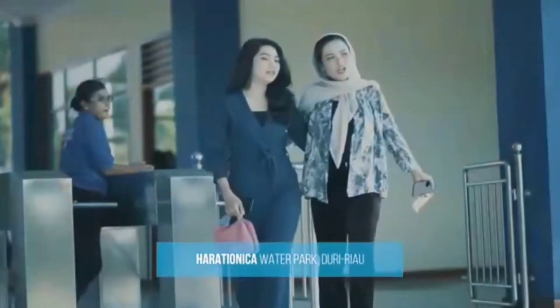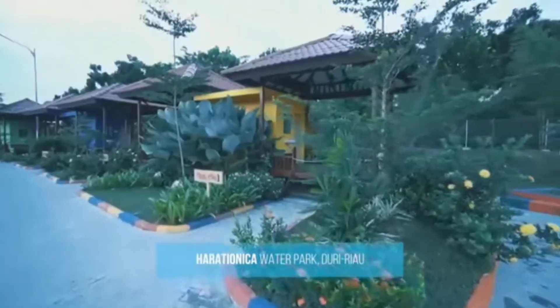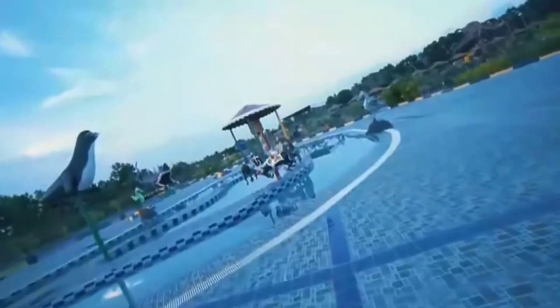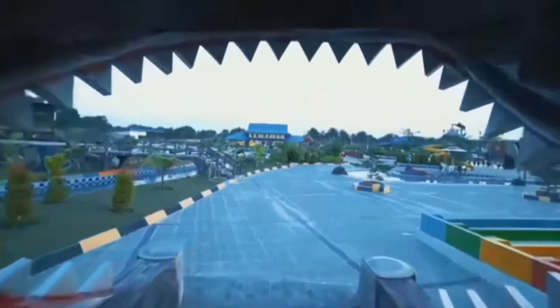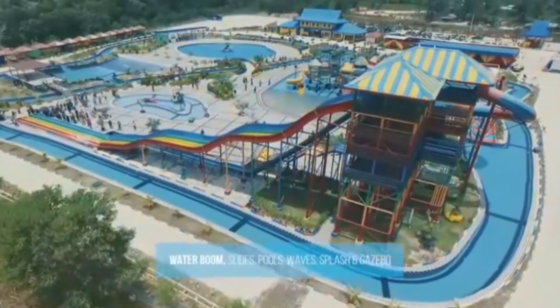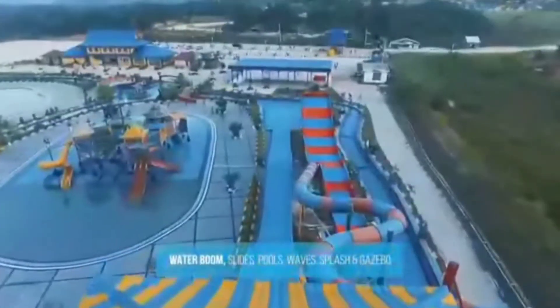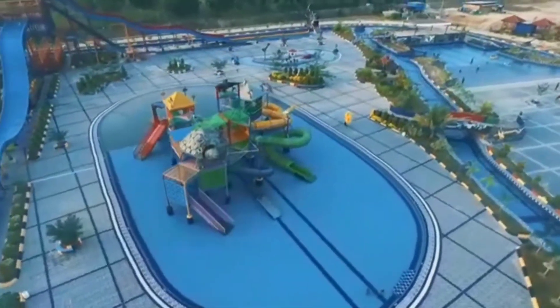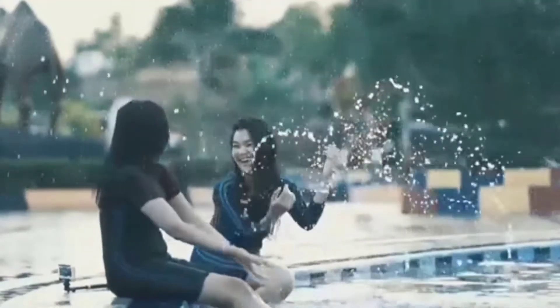In addition to nature tourism, Duru also presents a theme park named Harateonika Waterpark. This playground is relatively new because it was only established in 2018. Harateonika also has a number of adrenaline-challenging rides, including a lazy pool that can accommodate at least a thousand people.